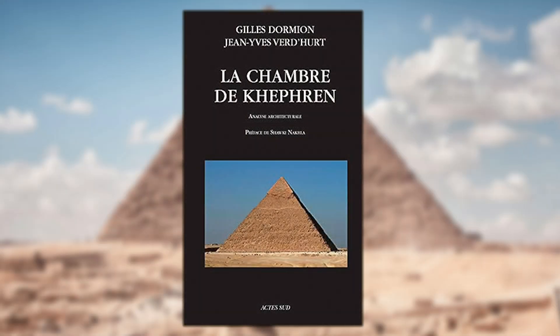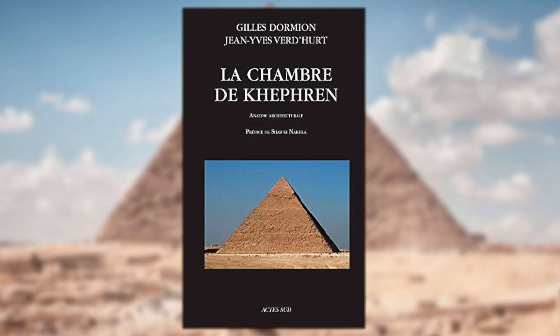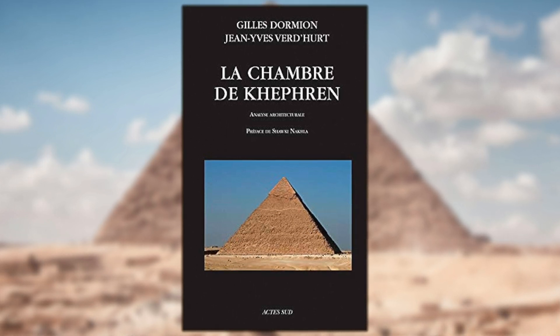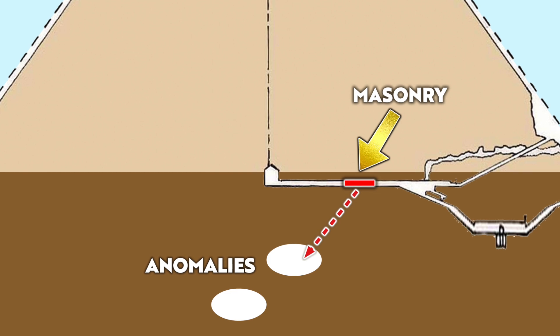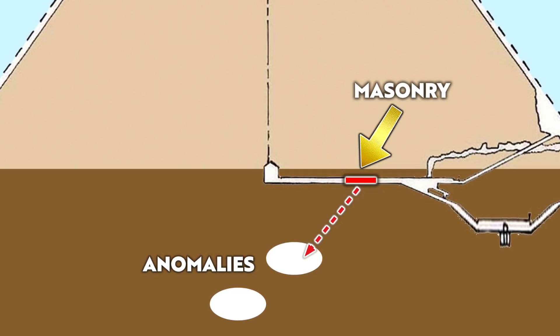All the information and data concerning these tests can be found in Gilles Dormion's book regarding the Khafre pyramid — I've left a link below. Here we can see a diagram of the horizontal passageway created by Keith Hamilton, and he highlights the parts lined with masonry. And this really is the key part of the pyramid — this could be the way down to hidden chambers below, and it should be the place where Egyptologists focus their attention.